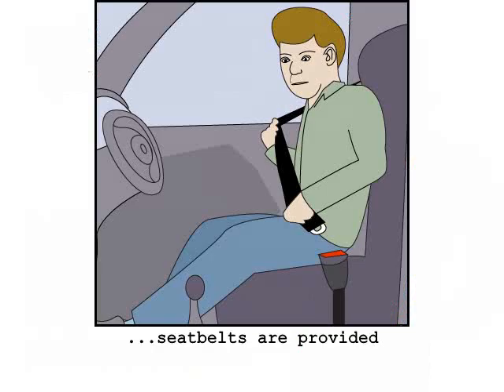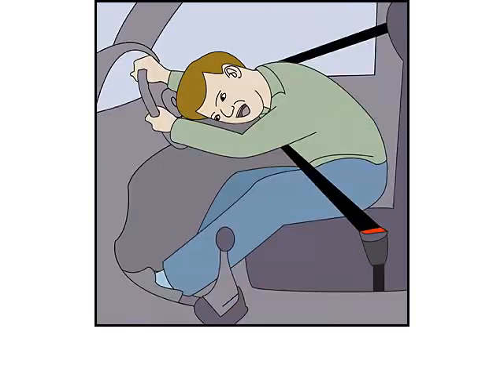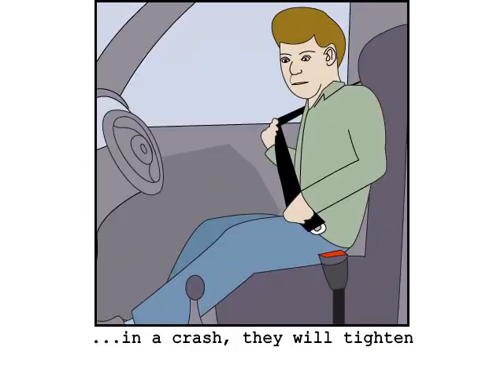Seatbelts are provided for each passenger. You fasten them by clipping them into the buckle like this, and loosen and release them by pressing the button like this. The seatbelts will tighten automatically in the event of an impact.